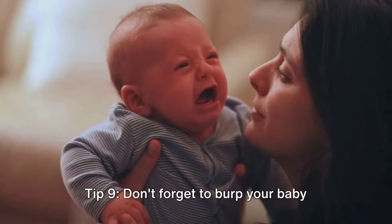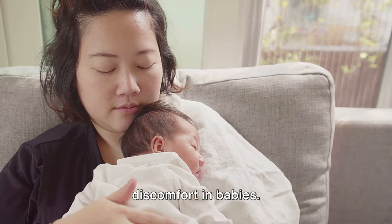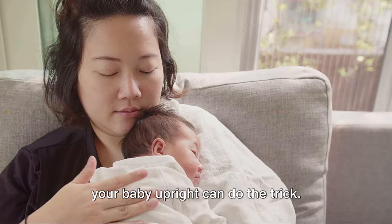Tip 9: Don't forget to burp your baby during and after feeding. This act of burping helps reduce gas and discomfort in babies. Gentle pats on the back while holding your baby upright can do the trick.